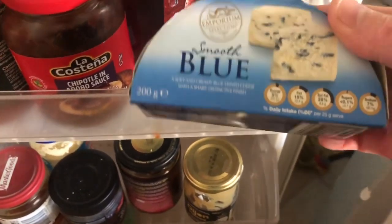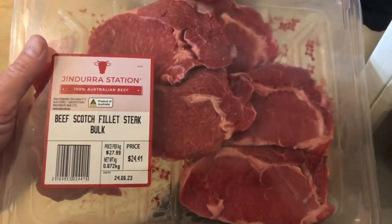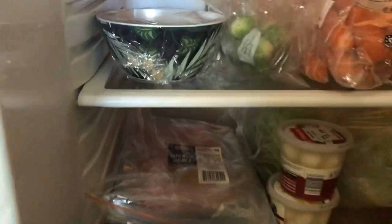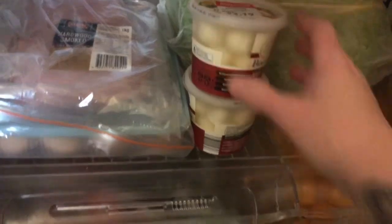When we went to Aldi yesterday we also got some blue cheese, a pack of scotch fillet steak, and some bok choy marked down — I love it with balsamic dressing.